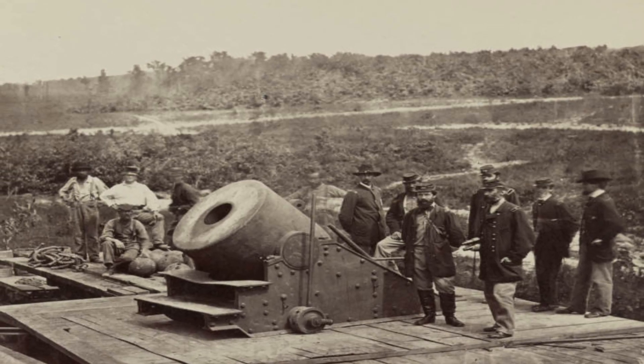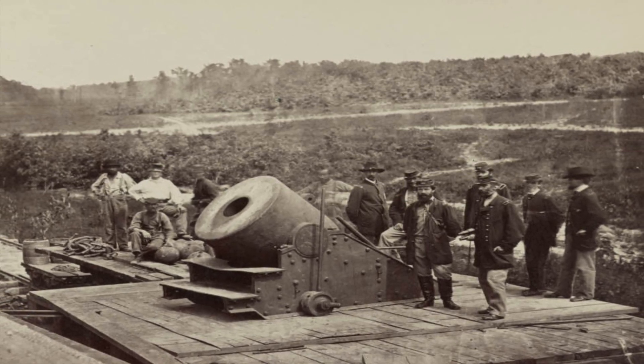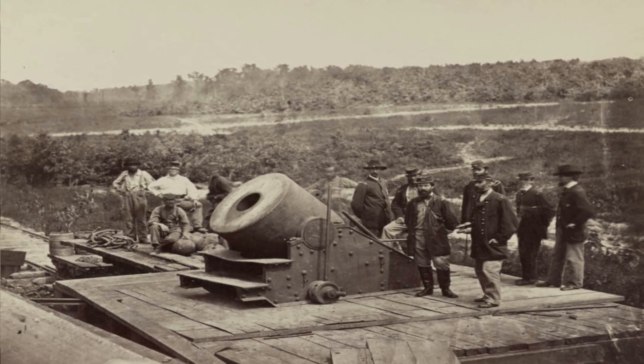Union officers and enlisted men stand around a 13-inch mortar, the Dictator, on the platform of a flatbed railroad car in October 1864 near Petersburg, Virginia.